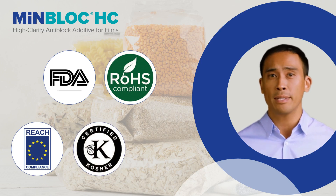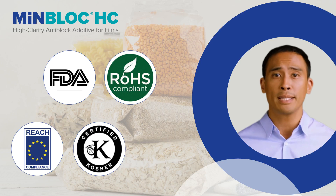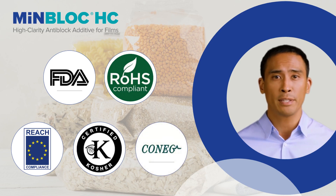MenBlock HC, with non-reportable levels of free crystalline silica, is the preferred mineral in polymers to meet strict OSHA requirements for workplace safety.